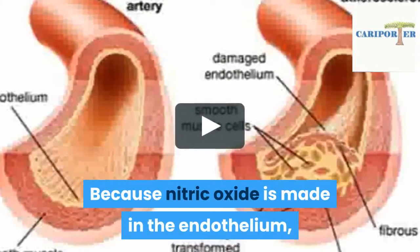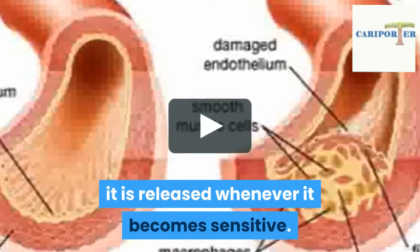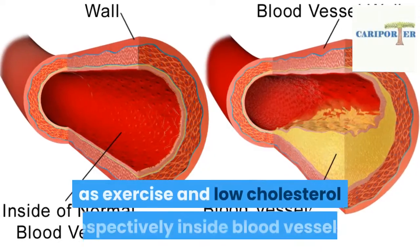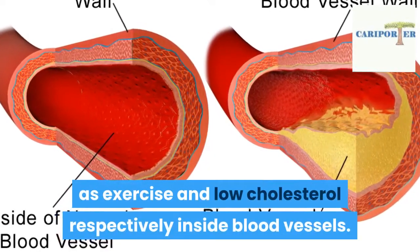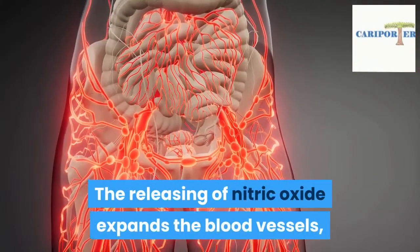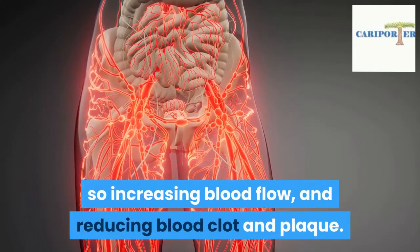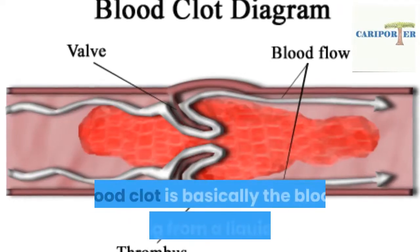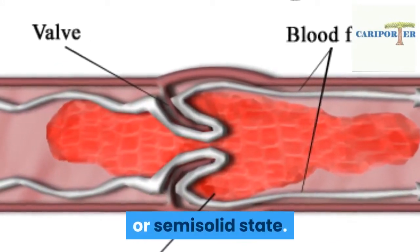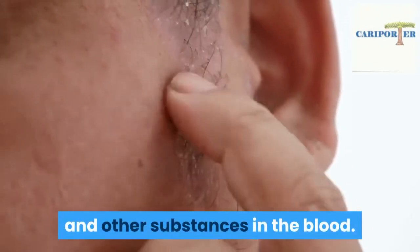The endothelium also takes part in changing substances into forms that the body can use (metabolism), and in the release of hormones into the bloodstream (endocrine system). Because nitric oxide is made in the endothelium, it is released whenever the endothelium becomes sensitive. This sensitivity occurs during physical and chemical conditions such as exercise and low cholesterol. Inside blood vessels, the releasing of nitric oxide expands the blood vessels, increasing blood flow and reducing blood clot and plaque. Blood clot is basically blood changing from a liquid to a gel or semi-solid state; plaque is comprised of fat, cholesterol, and other substances in the blood.